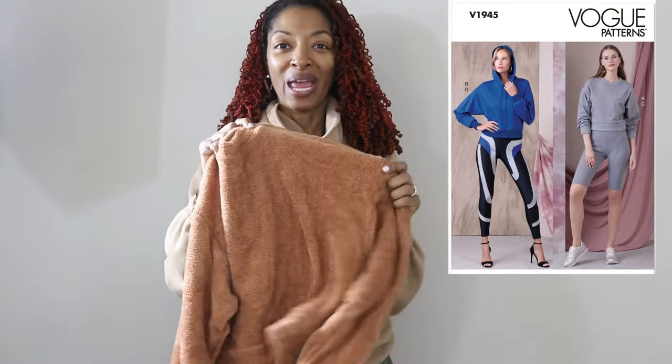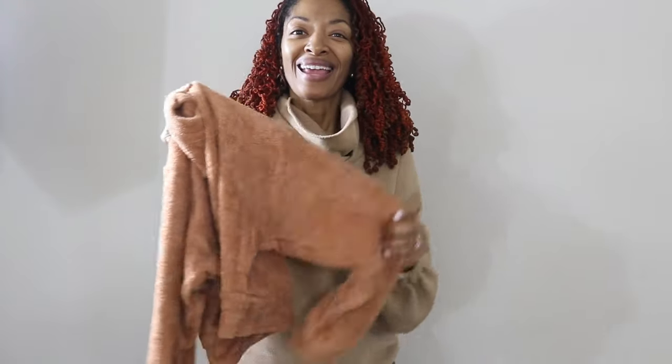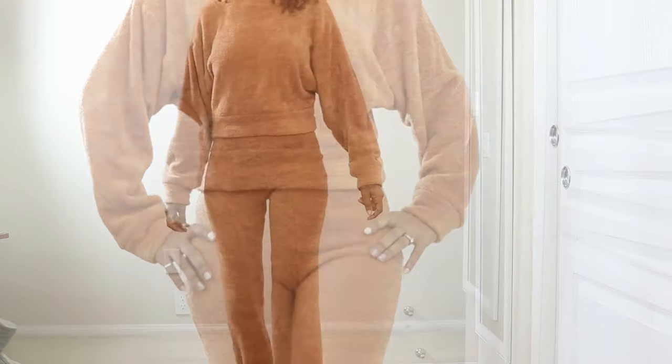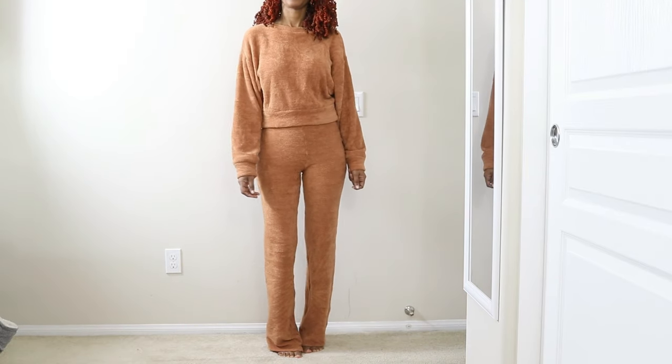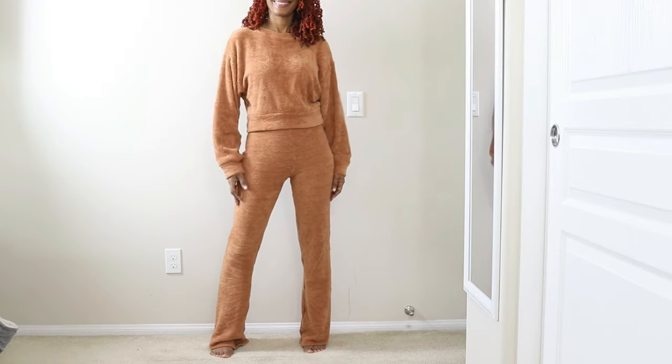I decided to make the Vogue pattern again that I've made like three times. I've made the hoodie twice but this is my first time making view A, and I really love this fabric. I'm really happy that I decided to make a different view this time but this pattern is really a great one if you haven't tried it yet. I actually love this outfit so so much. Both pieces are easy to make and this outfit is extremely comfortable to wear.